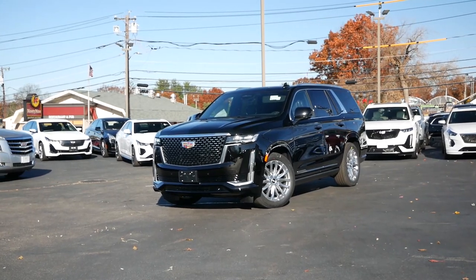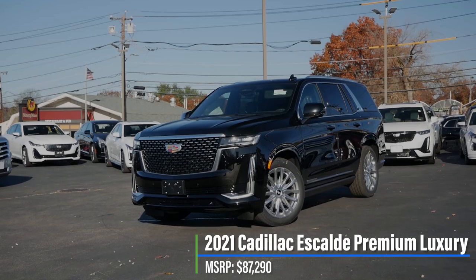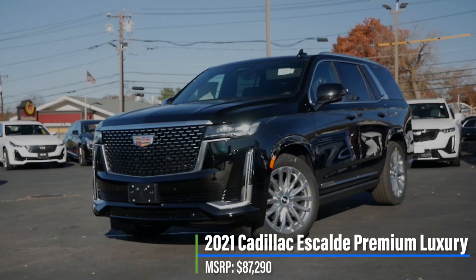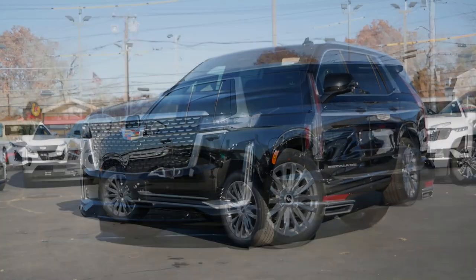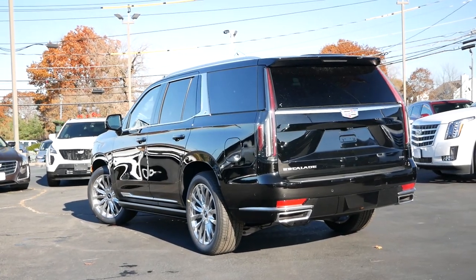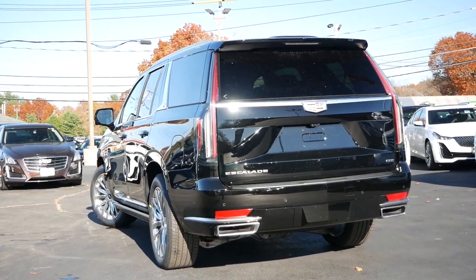Starting off with pricing, the Cadillac Escalade Premium Luxury comes in at $87,290, but our model for this review has additional packages to bring the total to around $100,000. Dimensional changes are going to be what you notice first, as the Escalade has become a behemoth of a vehicle.